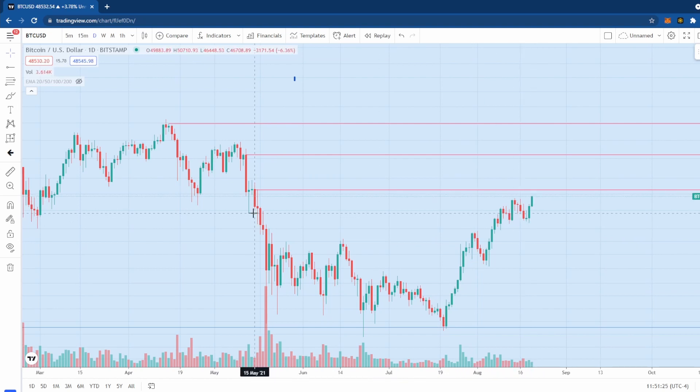That is absolutely an important area and we're probably going to test that today or maybe tomorrow. We're looking at an opening price of $49,883, so we're roughly about $100 away from that level. Once we're able to close on a daily basis after a few days like this, then we may be ready for another move higher.